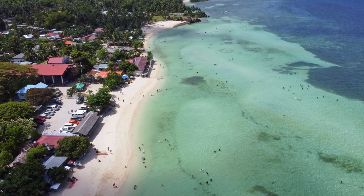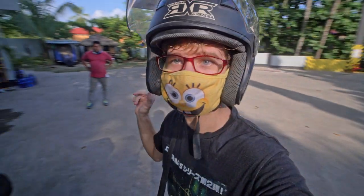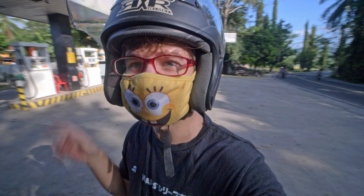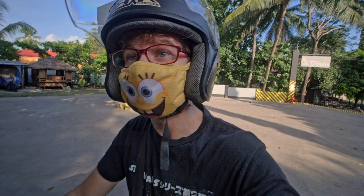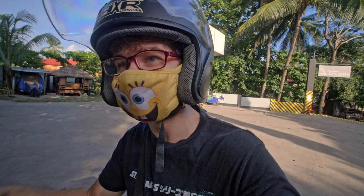We've been driving for like an hour, maybe an hour and a half, and just stopped off at our favorite gas station here in Sogo. We always stop here and get gas whenever we're coming north. It is really cool to be back up here in North Cebu — it's been a long time, haven't been here all year.